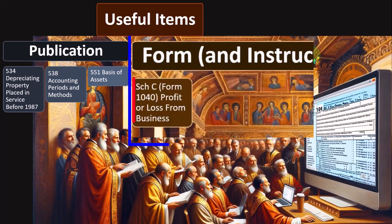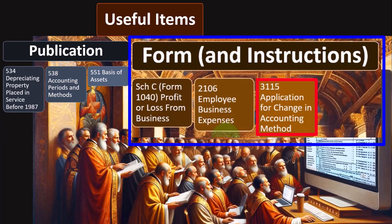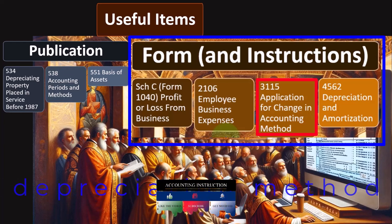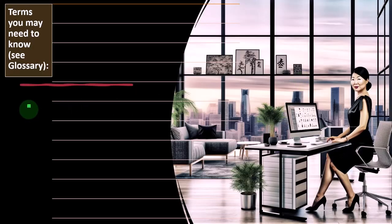Forms and instructions: Schedule C, Form 1040, Profit or Loss from a Business; Form 2106, Employee Business Expenses; Form 3115, Application for Change in Accounting Method. Depreciation is one of those items that lasts a while — if you buy equipment and put it on the books depreciating it over five years, you've got to stick with that depreciation method typically unless you have some kind of change or adjustment because it was put on there incorrectly. Form 4562, Depreciation and Amortization.